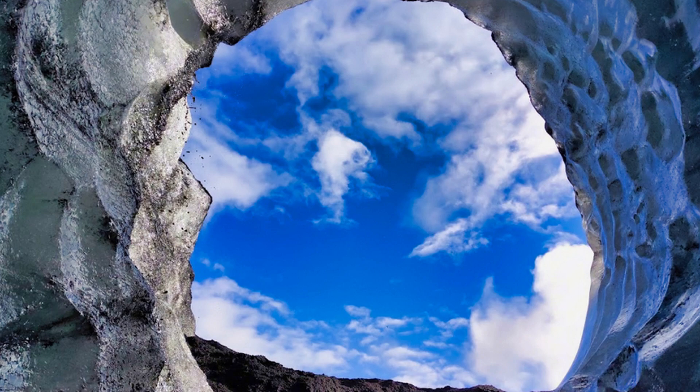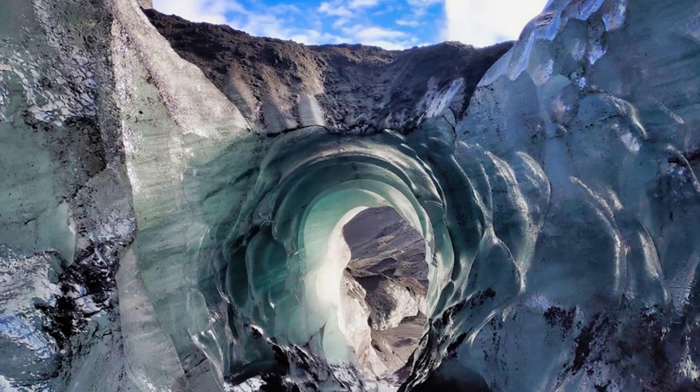Natural glacial caves are the most popular of the ice caves, famous for their deep blue color. Iceland is 11% covered by glaciers, and the climate here is ideal for the formation of ice caves. They usually form as tunnels under the influence of meltwater in spring and summer.